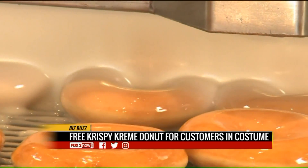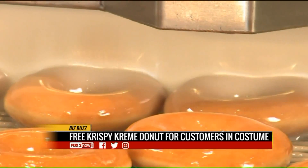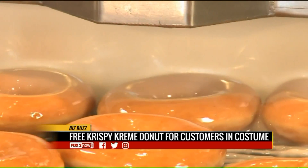No word on whether or not you will need the trick with the costume in order to get the donut — you know, the St. Louis thing. That's right. Those look delicious.